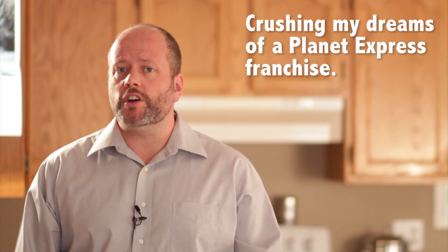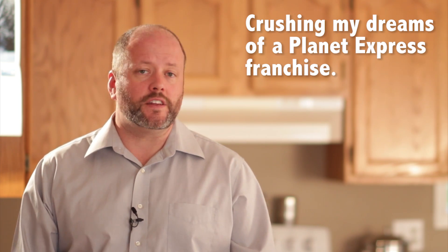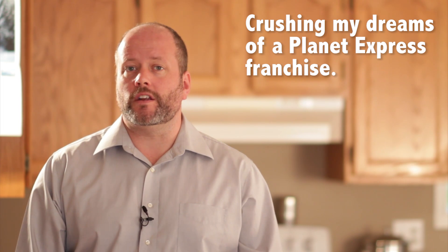I'm Fraser Cain, the publisher of Universe Today. Almost every part of a rocket is destroyed during the launch and re-entry into the Earth's atmosphere. This makes spaceflight really expensive. Rocket delivery of even a single kilogram into orbit costs tens of thousands of dollars. But what if we could just place our payloads directly into orbit, and didn't need a rocket at all?